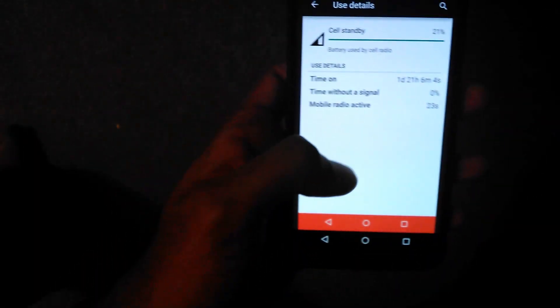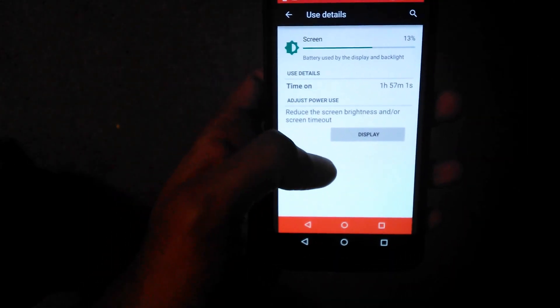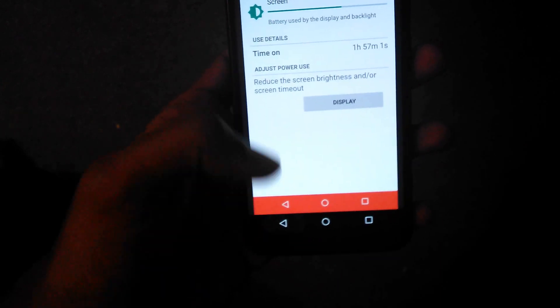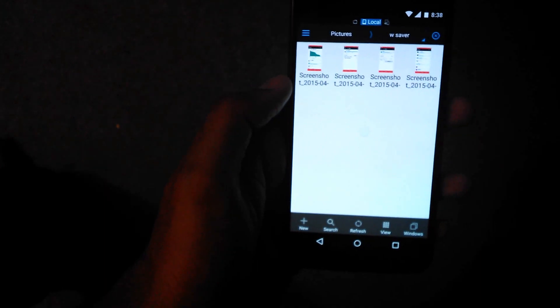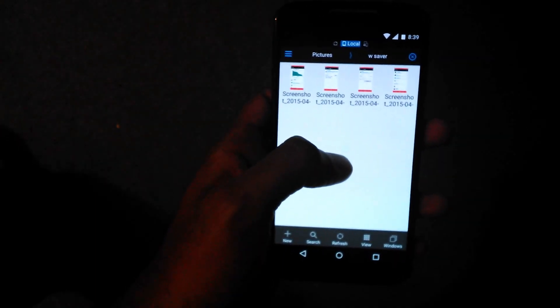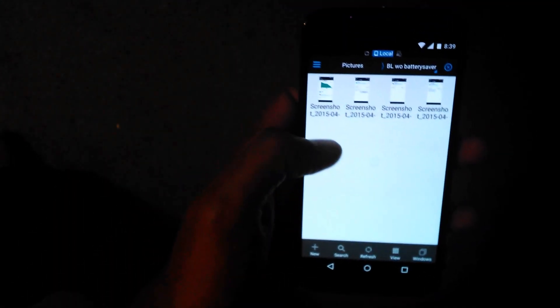The bottom line is that cell standby time really improved a lot with Battery Lifesaver mode on, but screen on time actually went down — that's an interesting fact. I'm thinking of using a Tasker profile to turn on Battery Lifesaver mode during the night, which I hope would reduce battery usage somewhat while I'm asleep.